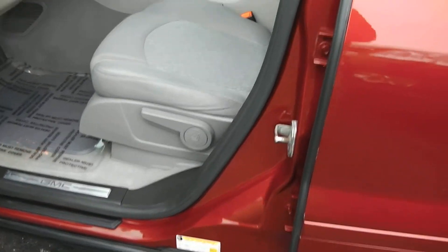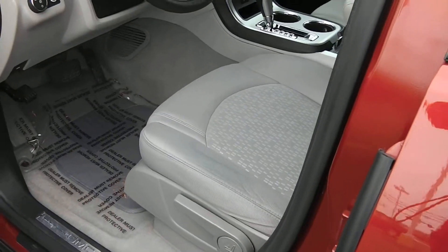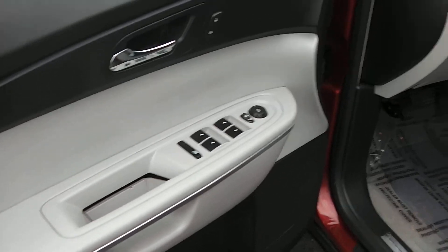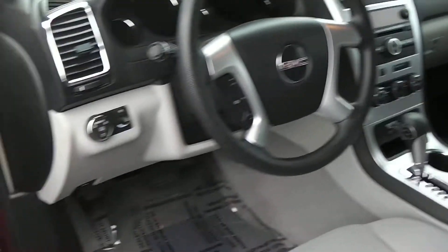Inside is equipped with the cloth seats, and this does have just the standard manual seat adjustments. We have power windows, power locks, and power mirrors. Of course, tilt steering, cruise, and automatic headlamps.